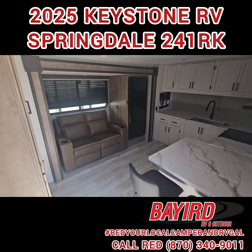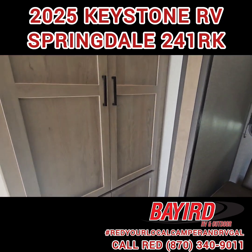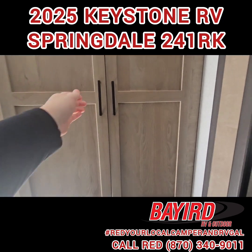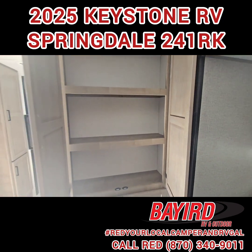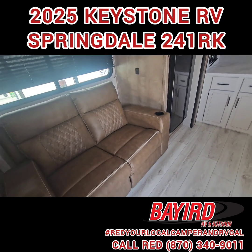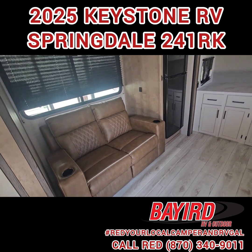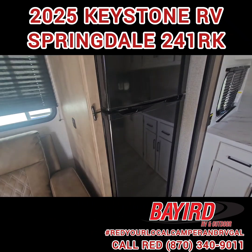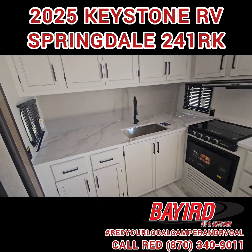You have a great living and kitchen area with a huge pantry for all your dry goods or other types of storage. As we move over to the beautiful theater seating, you do have the quilted pattern recliners, and then you also have your 12-volt refrigerator for all your cold goods.